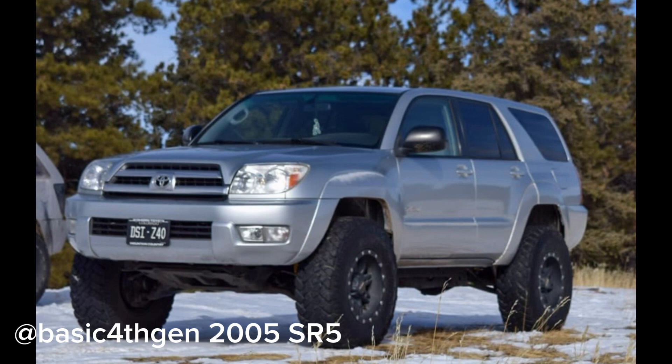The third truck we'll be rating today is Basic Fourth Gen's 2005 SR5 fourth gen. He's got Old Man Emu front coilovers, JBA high-caster upper control arms, long-travel Icon 2.0 rear shocks, long-travel Metal Tech rear springs, Metal Tech rear lower links, KDSS delete, body mount relocate from Alpine Designs Off-Road, Magnaflow Overland Series cat-back exhaust, K&N cold air intake, Snowbound 4Runner washer fluid reservoir, and he's rocking 35x11.5/17 Nitto Trail Grapplers. He's got rear lockers and a one-and-a-half-inch wheel spacer.